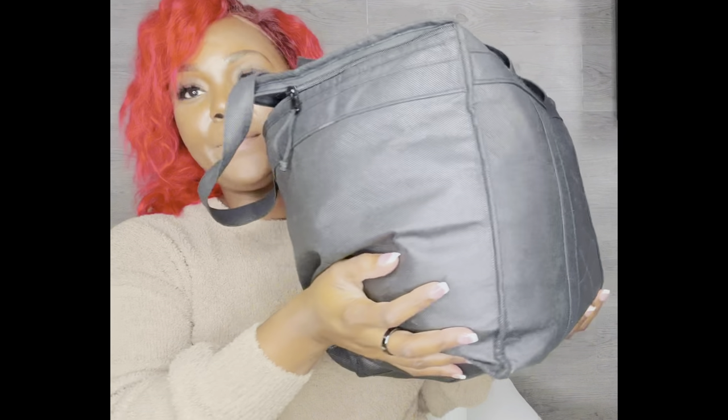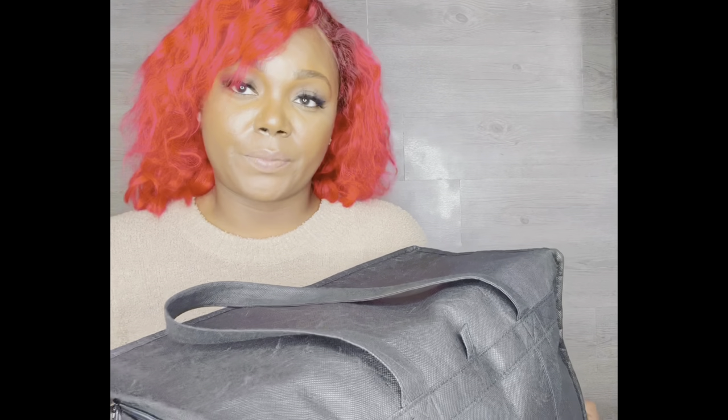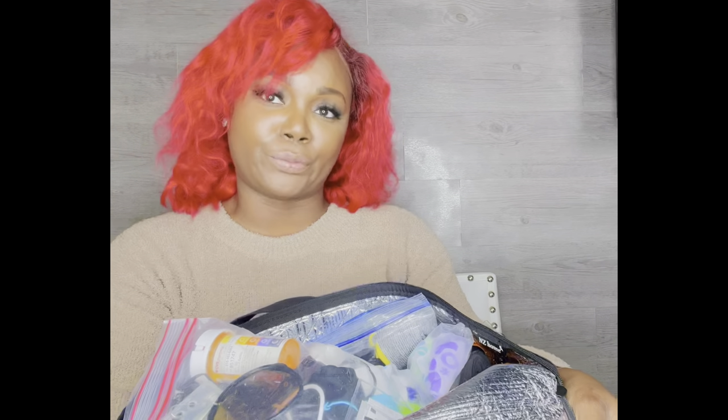I literally have this bag that I bring with me every route. I just want to be better safe than sorry. I'm not going to show you guys everything I have in my bag because it's literally so much — I brought my house on my route.